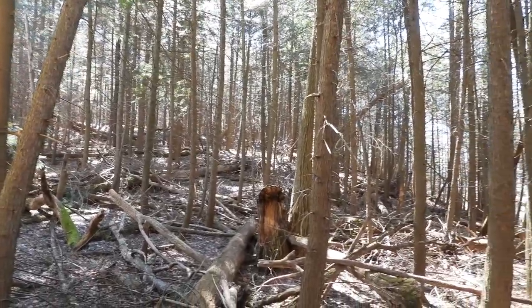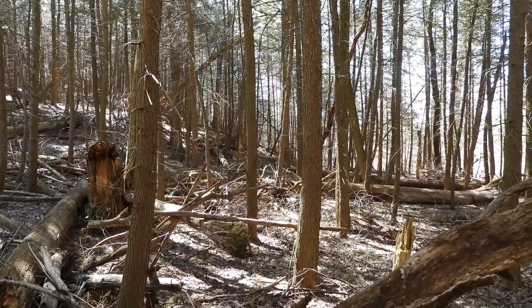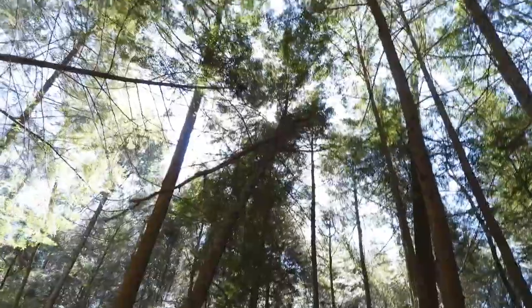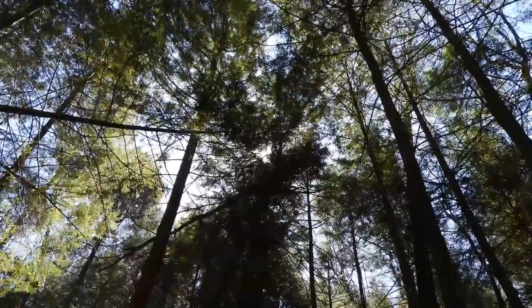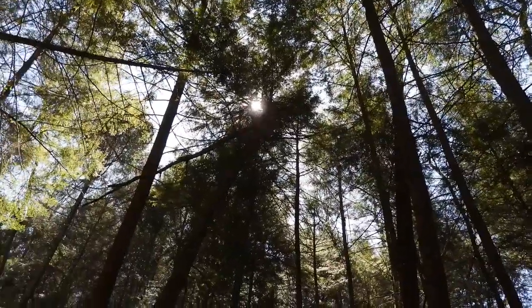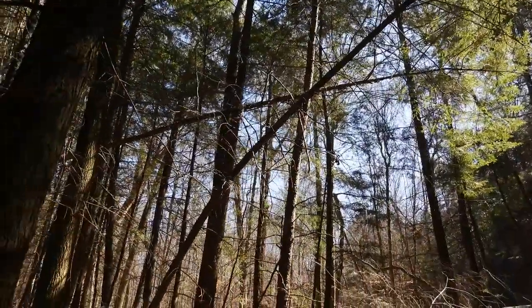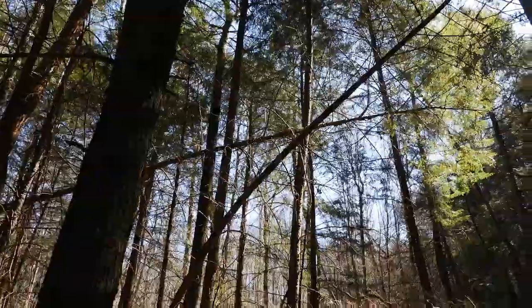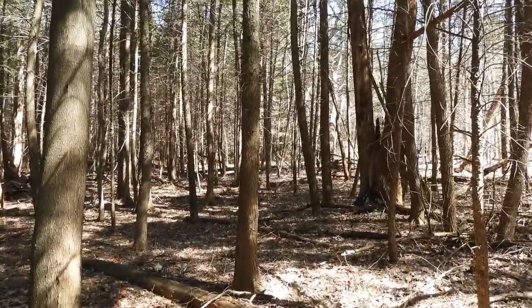That's my son walking — the sound. Nice tree shoved up into there, that's weird. Where did that come from? I don't know. Nice X right there.